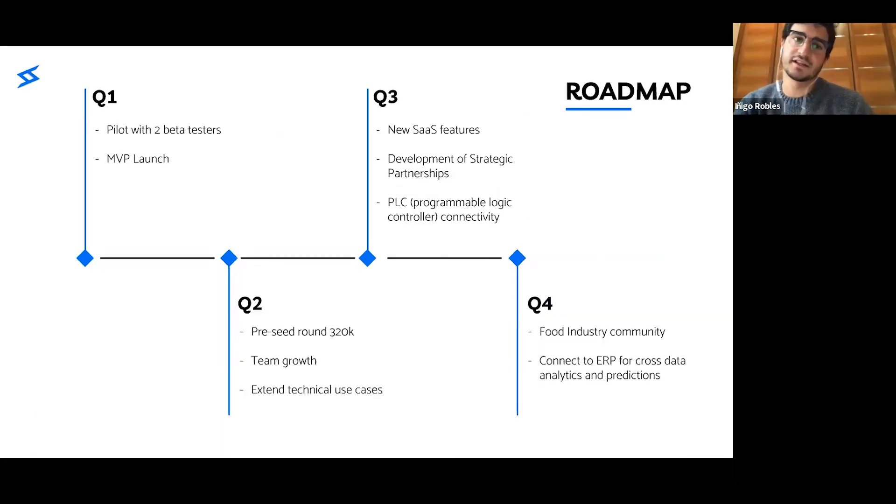We are currently working with two beta testers. Last week, we installed the first module in one production line. In the following two weeks, we will make adjustments and install cameras in nine new lines. Our goal is to monetize this month. In April, we will raise our first round, and in June we will start extending our technical use cases.